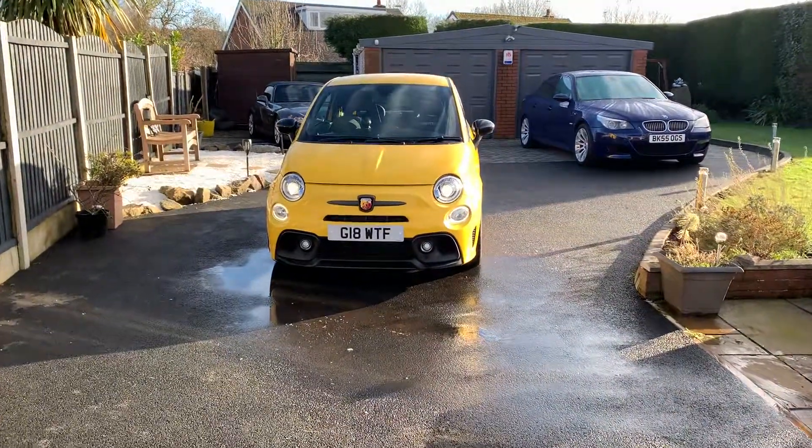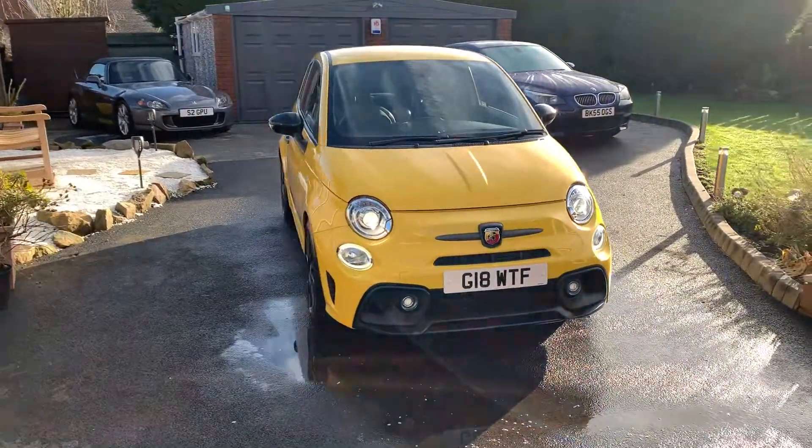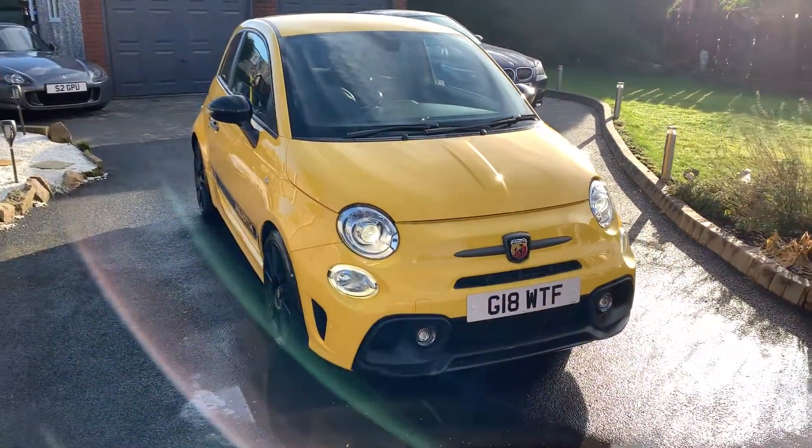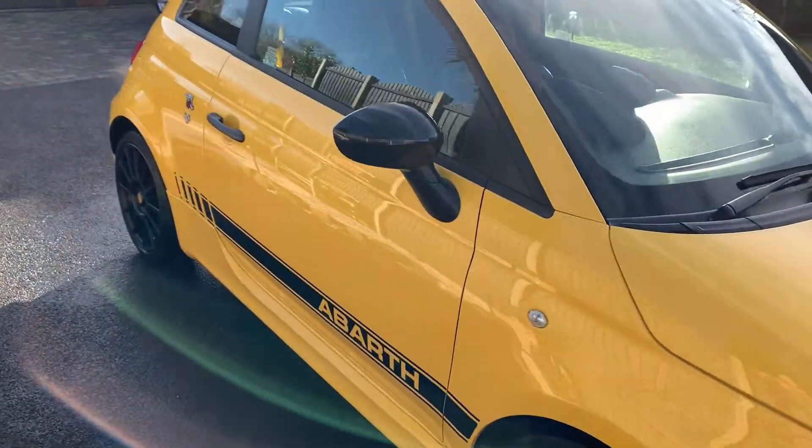Here is my Abarth 595 Competizioni. This car is currently for sale. It's got a 66 plate, doesn't come with a private number plate, 56,000 miles. I'm the second owner.